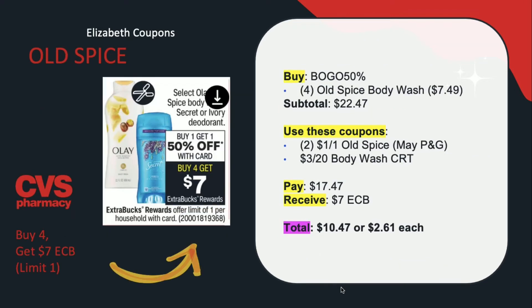Now on to Old Spice. Old Spice, Olay, Secret, and Ivory deodorant are going to be on a promotion for buy one, get one 50% off. When you buy four, you get $7 in extra care bucks, limit of one. Focusing on the Old Spice body wash: buy four body washes at $7.49 each — one full price and one 50% off. Use two of the $1 off one Old Spice May P&G coupons from the insert and a $3 off $20 body wash CRT. You'll be paying $17.47 but receiving back $7 in extra care bucks, making your total $10.47 or $2.61 per bottle. This will be counting towards beauty, so it could be cheaper.